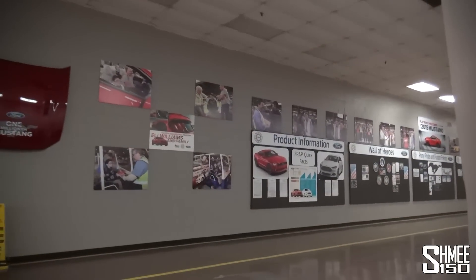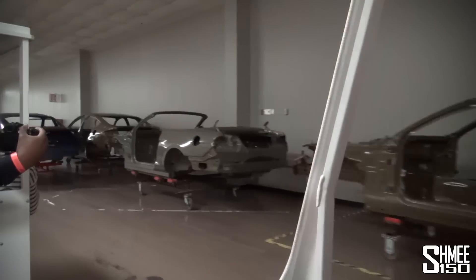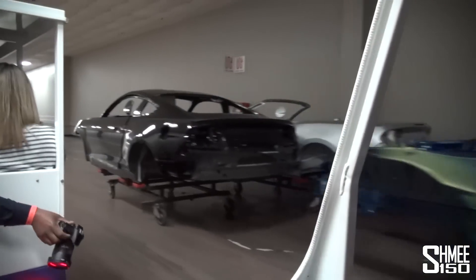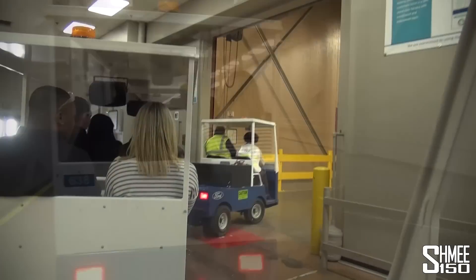More than 1 million Mustangs have been built at Flat Rock alone since the pony car's arrival in late 2004. Ford Motor Company first opened this facility in 1972 as the Michigan Casting Center, which was one of the most technologically advanced casting facilities in the world. Now entering the stamping shop.